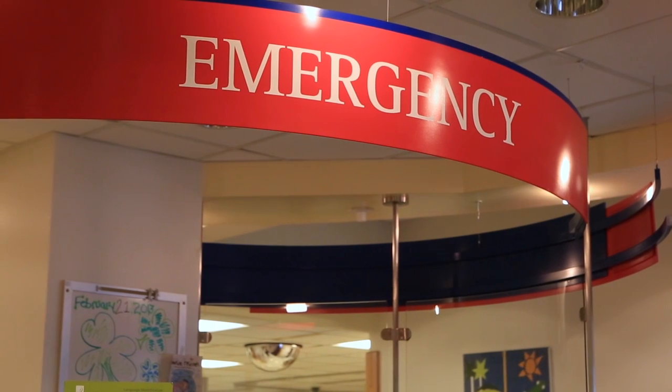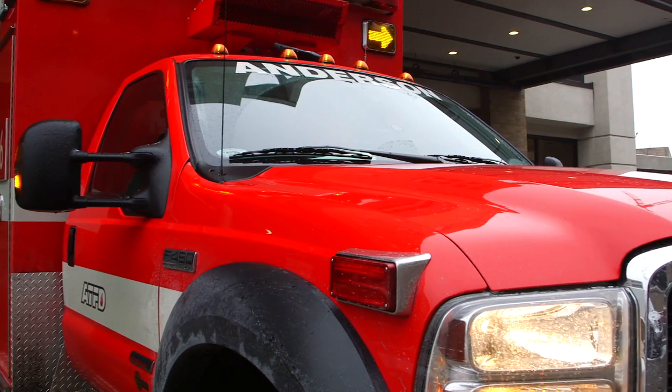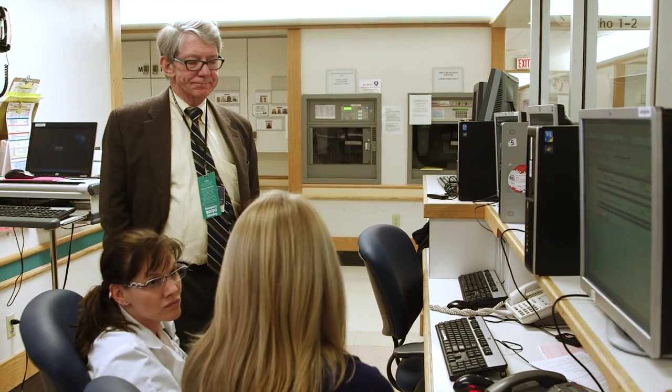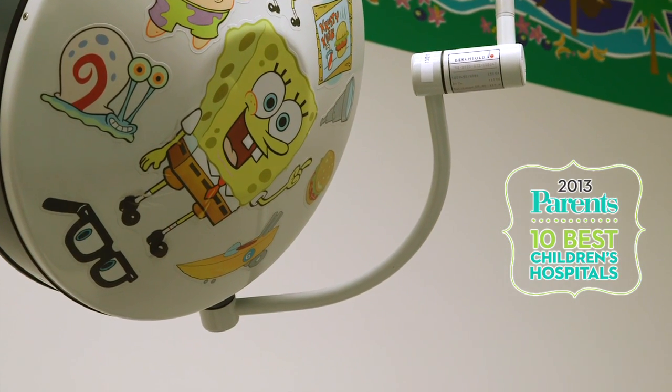Each year, the Division of Emergency Medicine at Cincinnati Children's Hospital treats more than 120,000 children, making us one of the busiest pediatric emergency departments in the country. And we're not only one of the busiest, but one of the best. Our Division of Emergency Medicine was just ranked second in the nation by Parents Magazine in its 10 Best Children's Hospitals Survey.